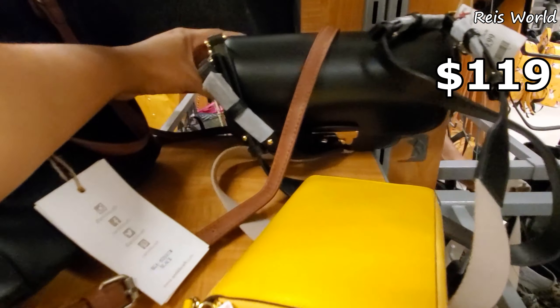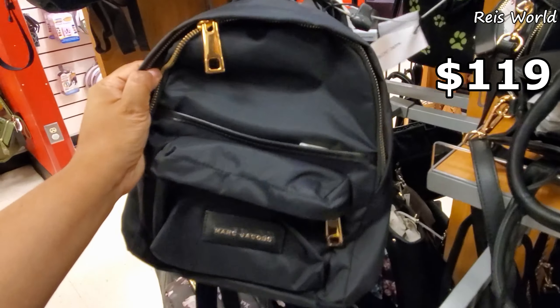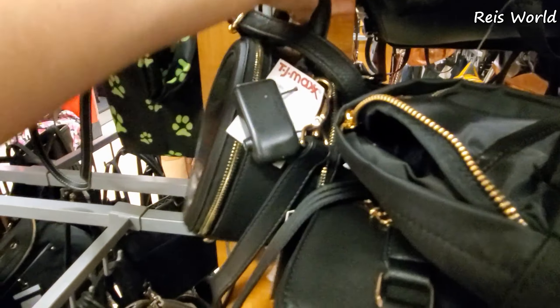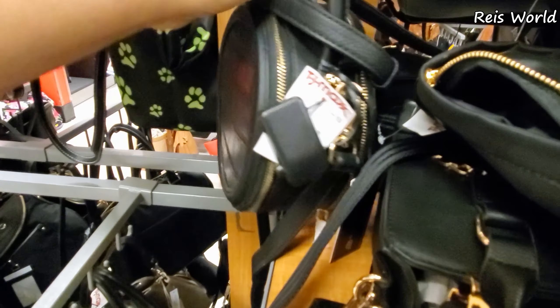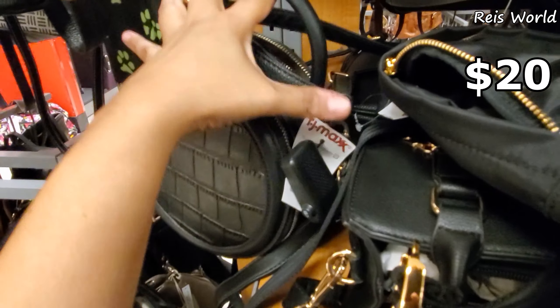What is this one? $119 — oh yeah, Michael Kors. Marc Jacobs mini backpack for $119. Let me grab this one out — it's different, look at the front, that's kind of cute.